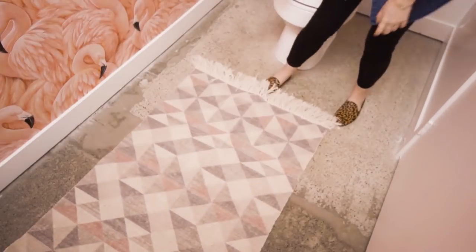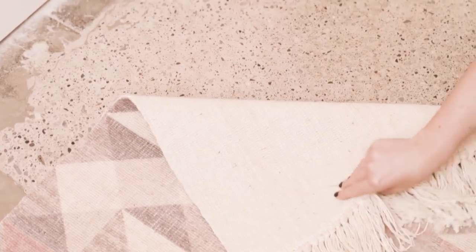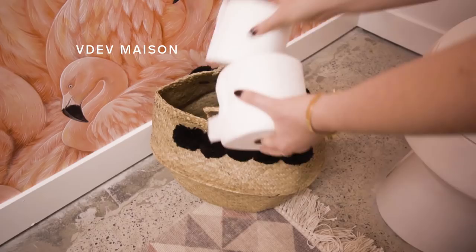Because these floors are concrete I want to warm up the space with some texture. Don't be afraid to bring in accessories that feel like they belong in the living room, like this rug from HomeSense. A fun basket embellished with pom-poms is where I'm going to store extra toilet paper.